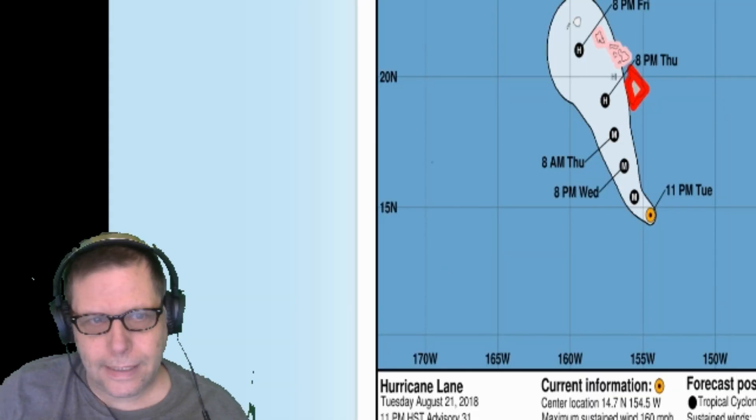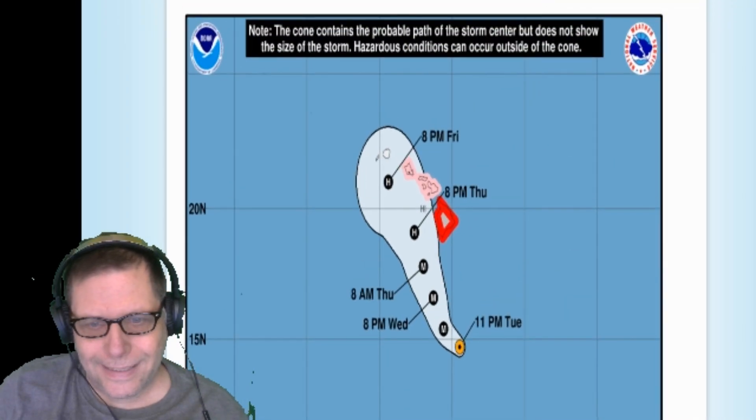Hello, guys. Listen, I got a hurricane to report on in the Pacific Ocean. It's heading toward Hawaii. So, without further ado, let's open up the charts and take a look at this little beastie, this little hurricane called Lane.